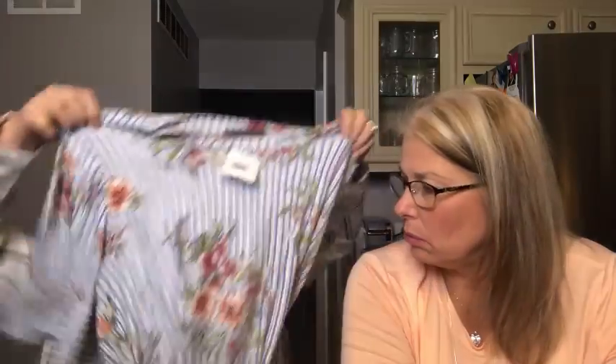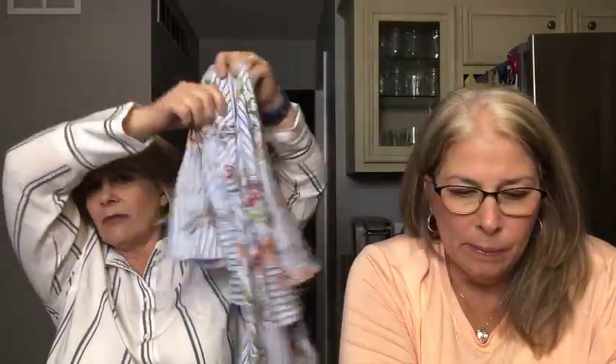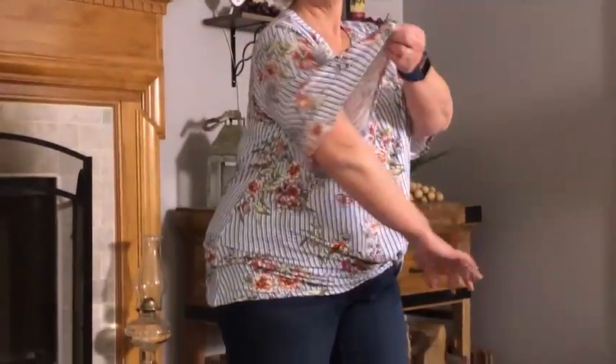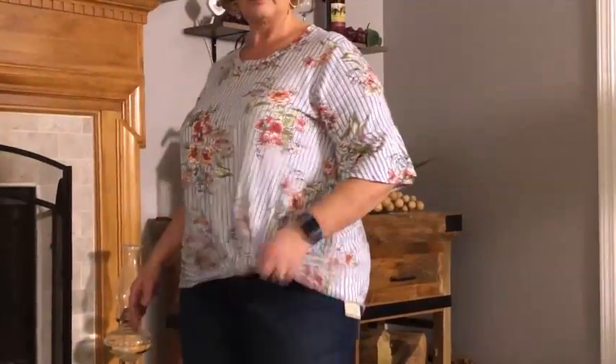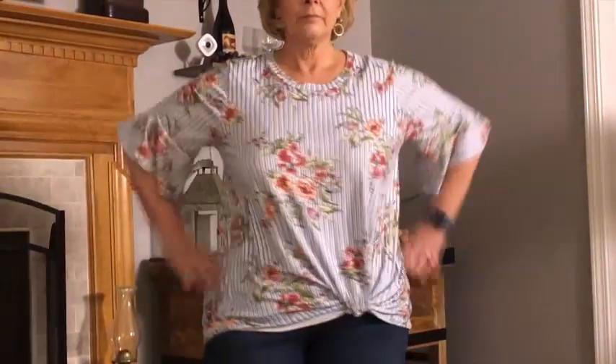This next one — I love the sleeves, I love the length of the sleeves and the ruffle. I'm not crazy about the knot. It's very, very soft. It's a Chris and Carol striped and floral knot top, retails for $42. I liked it when Cindy was trying it on from the front, but when she spun around it looked like a completely different, frumpy shirt.